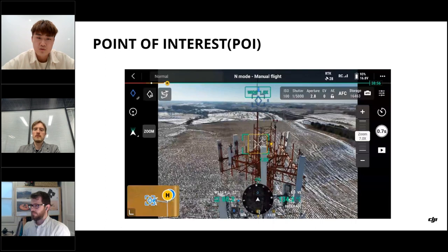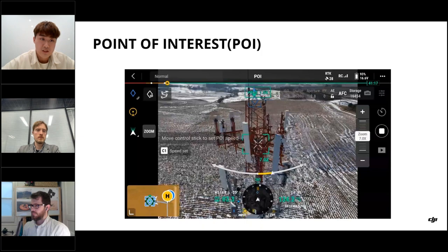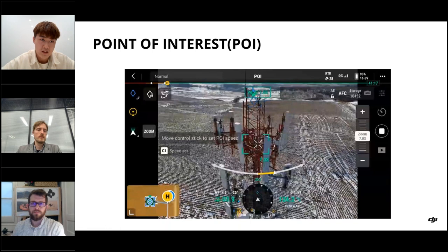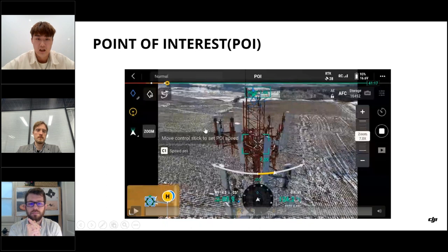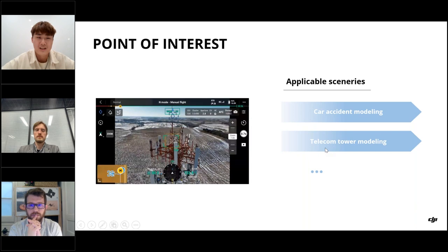To start the POI function, the steps are simple. First, set a timed interval shot, then click the pin icon to mark a point, fly the drone away from that point, and click the POI button to start orbiting. While orbiting, press C1 to lock the speed, and you can do this at different heights and angles to capture more valuable data and produce better modeling with Terra. Applicable scenarios include car accident modeling and telecom tower modeling.